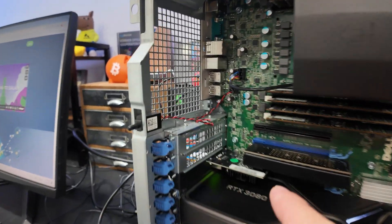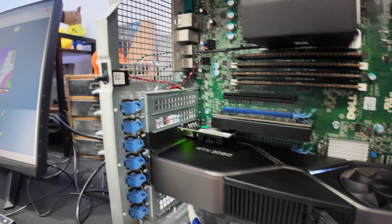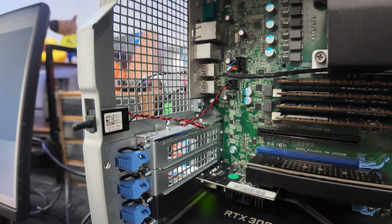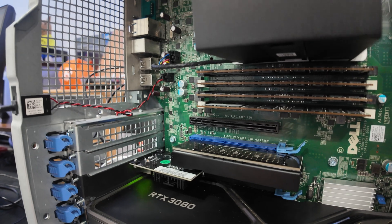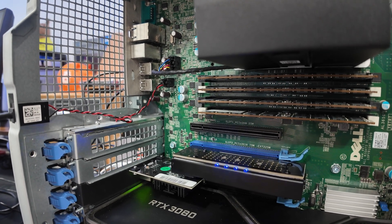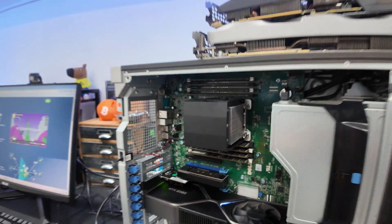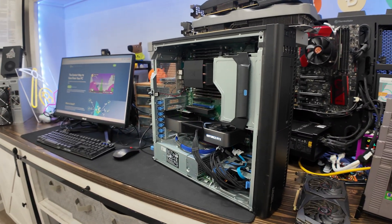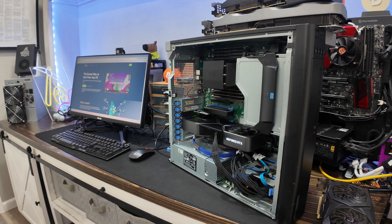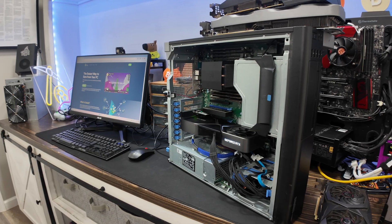I was able to put the 3080 down in the second X16 slot, fit in the 5-gig NIC, and the NVMe enclosure fits into that X16 PCI slot as well. Everything worked out pretty well. The case fans — I went into the BIOS with Dell and you can adjust them; I set them at 50% so they're constantly running.